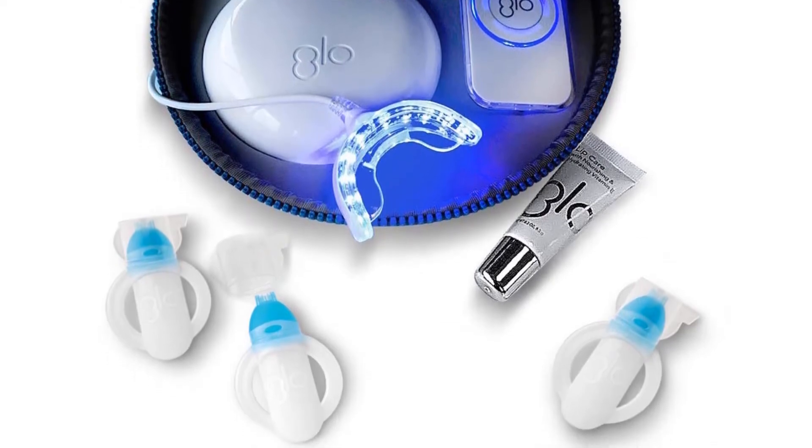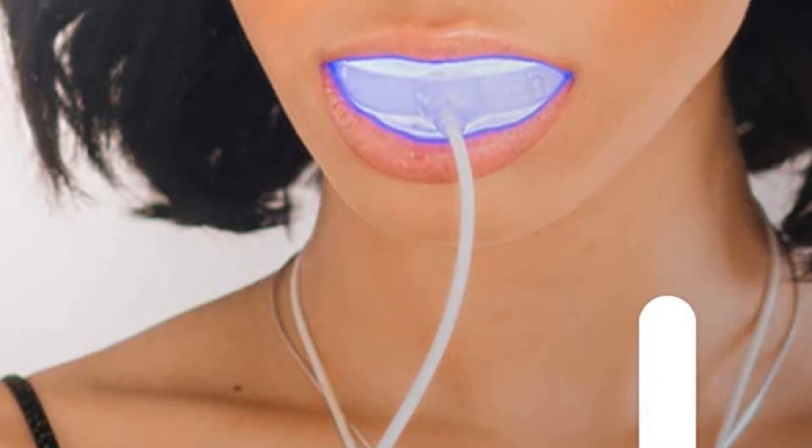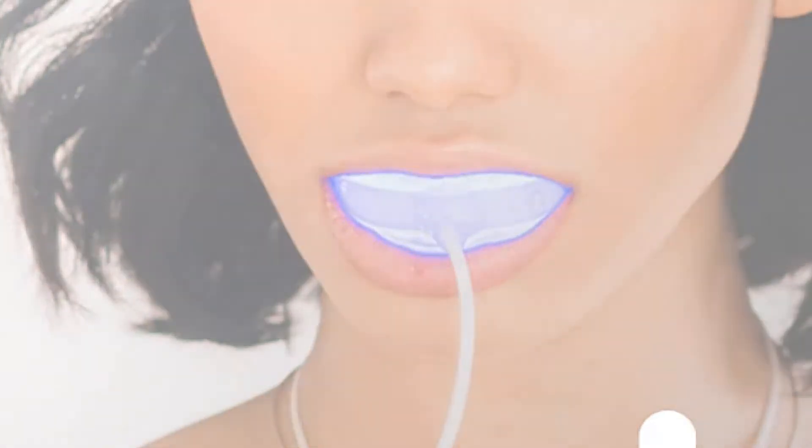Apply the hydrogen peroxide gel solution onto the front of teeth with the included brush, cover with the mouthpiece, and press glow. Each treatment is just eight minutes, with four recommended treatments a day. The kit is proven to brighten up your teeth after five days of treatments.